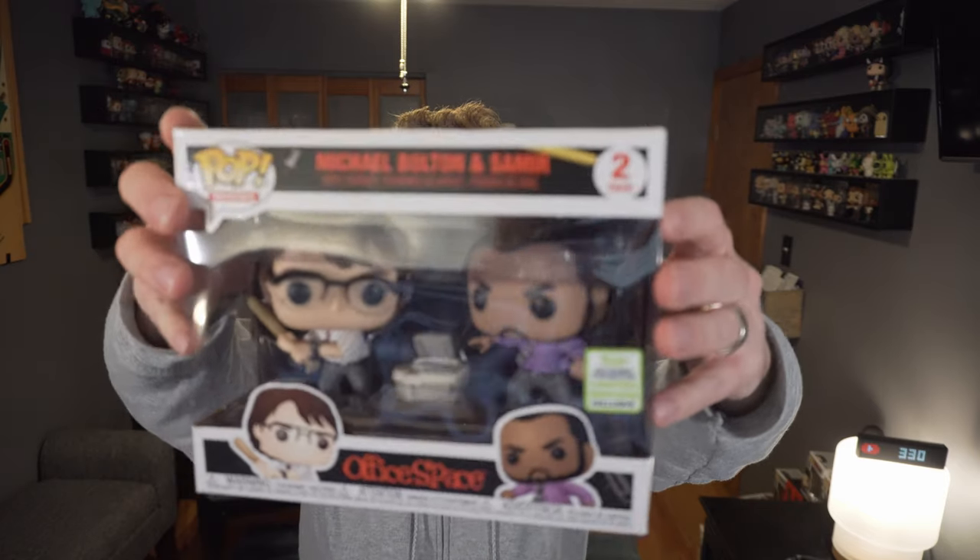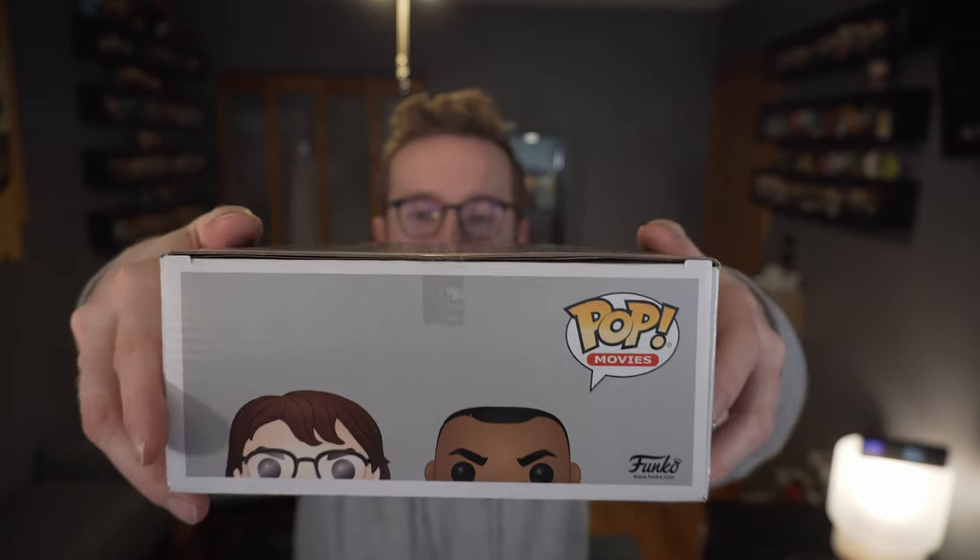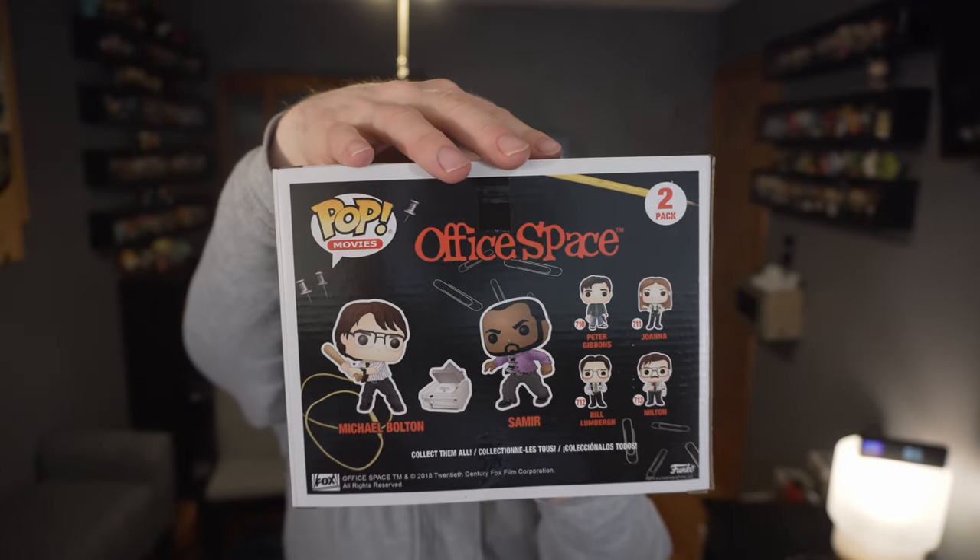Today was Emerald City Comic Con release day and I swung by Target this morning and managed to pick up the Michael Bolton and Samir Office Space 2-pack. This is just shortly following Target Con, and I previously showed the Milton Pop from Office Space, but I've been waiting for this one, which was announced quite a while ago.